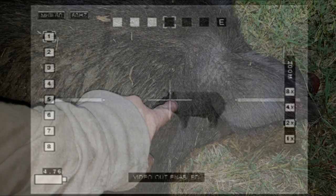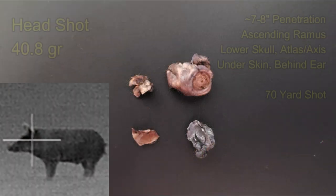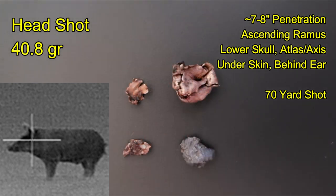As you saw in the video, my point of aim was below the ear, between the eye and the ear, and that's where the shot impacted. The bullet crossed through and was lodged under the skin, with several fragments on the opposite side. Almost 41 grains of the 107-grain bullet were recovered after seven to eight inches of penetration, going through the ascending ramus of the mandible, passing through the lower skull, and possibly also the atlas or axis vertebra, which were broken.